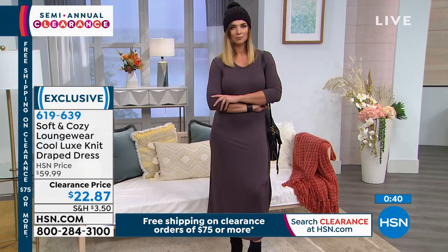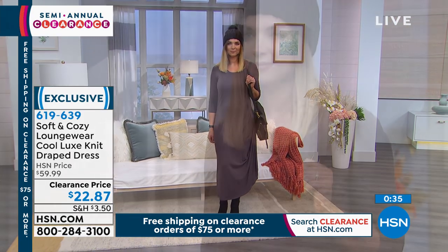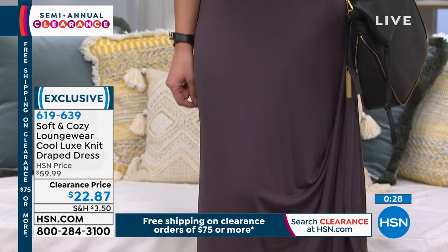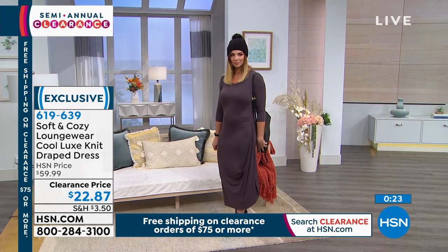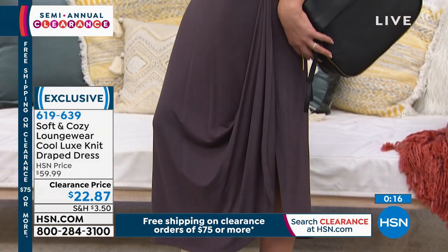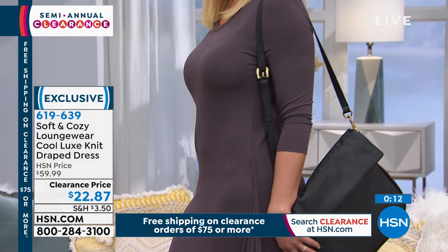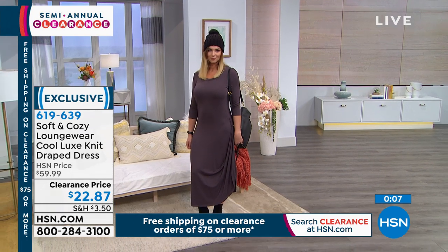I always need that length — I'm always cold and if it's not jammy pants it'll be this. I love the ruching detail on the side, and the length is very glamorous. This fabric just cascades over the body — so so pretty. You can easily belt it as well and it looks really great. Item number 619-639.